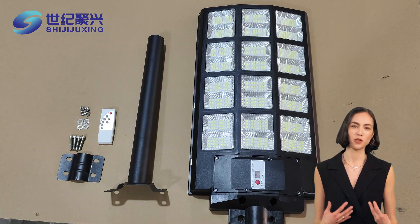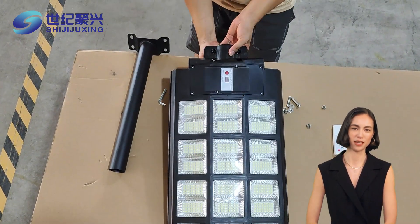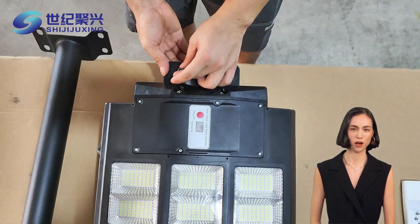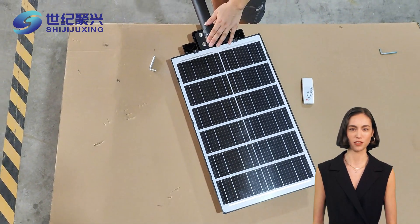Let's dive into the unique advantages that set them apart from traditional lighting solutions. First and foremost, solar street lights harness the power of the sun. They operate independently of the electrical grid, which means they can be installed in remote areas where traditional wiring is impractical or too costly. Imagine illuminating a rural road or a park without the hassle of trenching for cables.